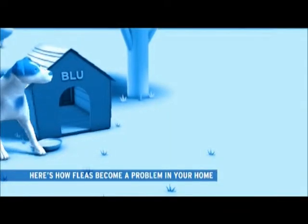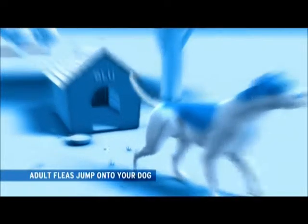To successfully combat fleas, you need to understand a little bit about their life cycle. Here's how fleas become a problem in your home.